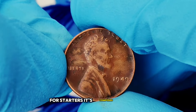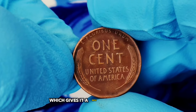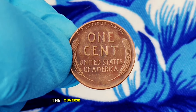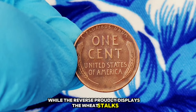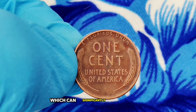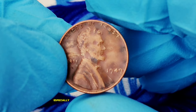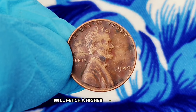The 1949 wheat penny is composed of 95% copper and 5% tin and zinc, giving it a rich reddish-brown color. The obverse showcases Lincoln's profile, while the reverse proudly displays the wheat stalks. The coin comes in various conditions, which can significantly impact its value. The grading scale ranges from poor to mint state; coins in better condition, especially those that exhibit a full original luster, will fetch a higher price on the market.